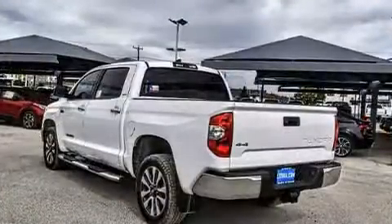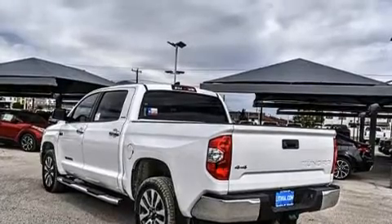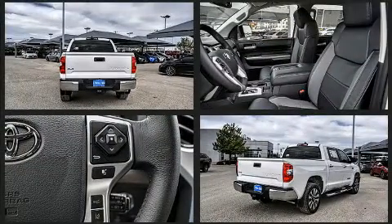Toyota prioritized practicality, efficiency, and style by including a built-in garage door transmitter, a power seat, a trailer hitch, a bed liner, and remote keyless entry.